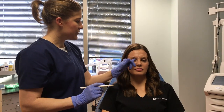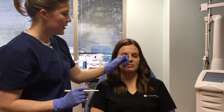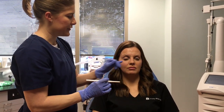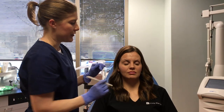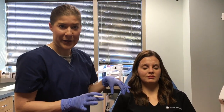We can also treat bunny lines sometimes, which is a combination of procerus activity, the nasalis — a muscle that goes across your nose — and even a little bit of orbicularis. Sometimes you need to put a dab of Botox around there to soften up lines across the nose right here really low. But we're going to focus on the most common areas today.